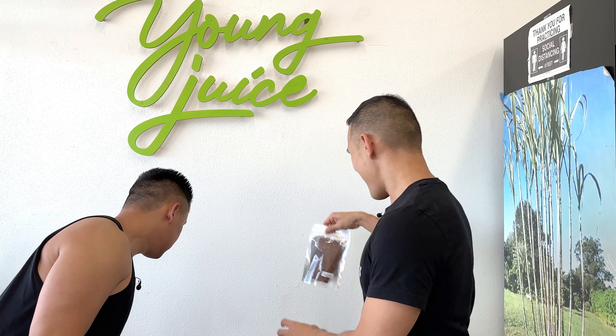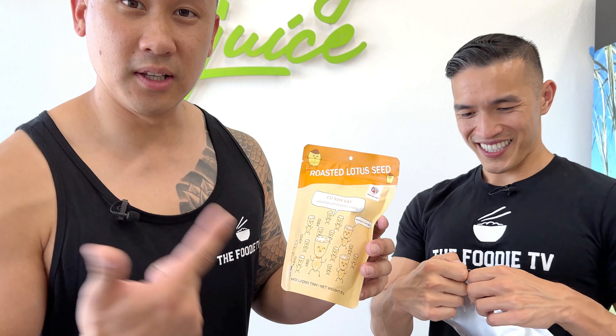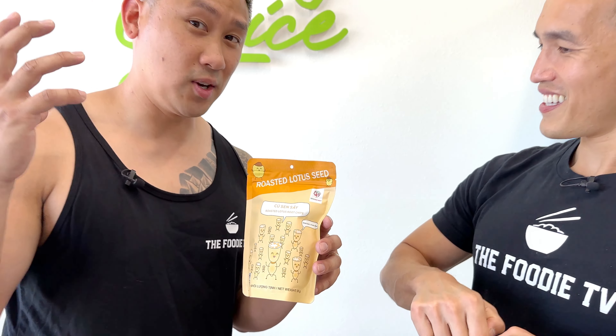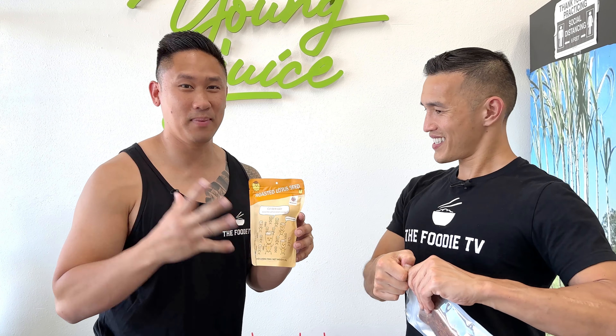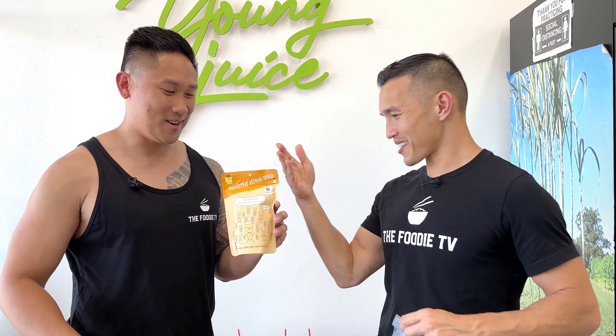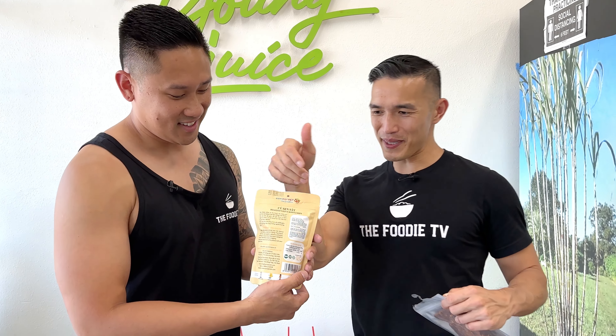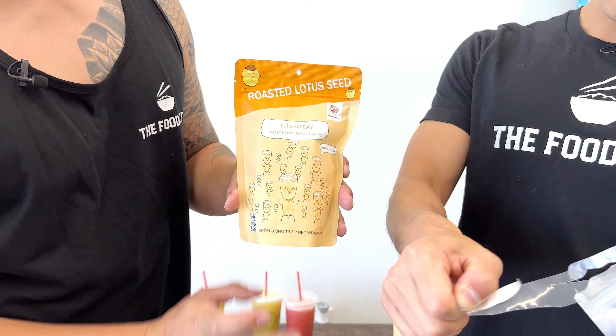But first we got some snacks. Right here we got some homemade Vietnamese beef jerky — oh man, and it looks super good. We also got some roasted lotus seeds. Every time you go here, he says he sells this out all the time, so if you guys see this go ahead and pick one up and give it a try. It looks like — and it is — imported from Vietnam. The back side label is all Vietnamese, so you know it's legit.